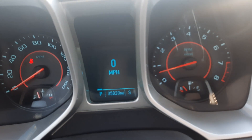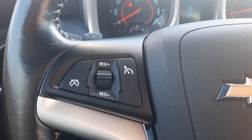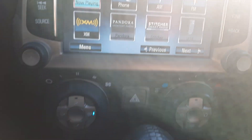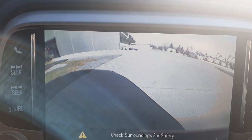This one has a little over 35,800 miles on it. It has cruise control, audio controls, center stack, and a back up camera.